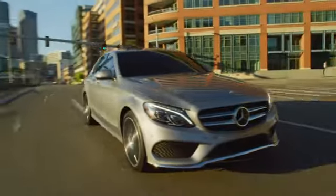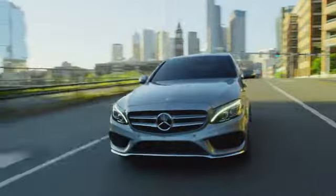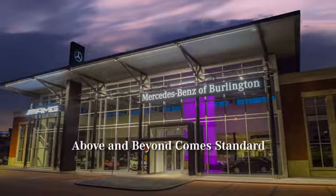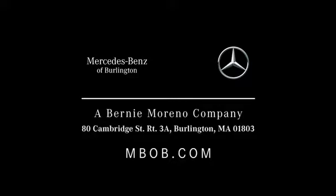For quality selection and first-class amenities, come to Mercedes-Benz of Burlington, where above and beyond comes standard. Contact us online or visit us at 80 Cambridge Street in Burlington.